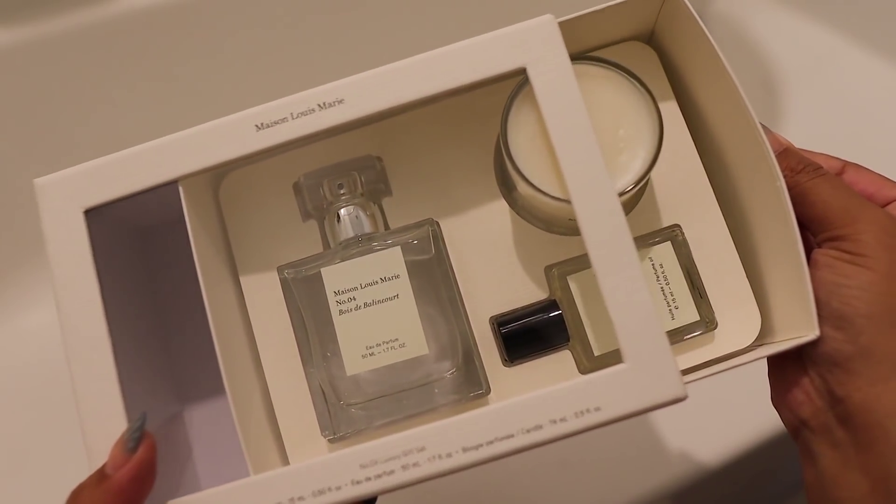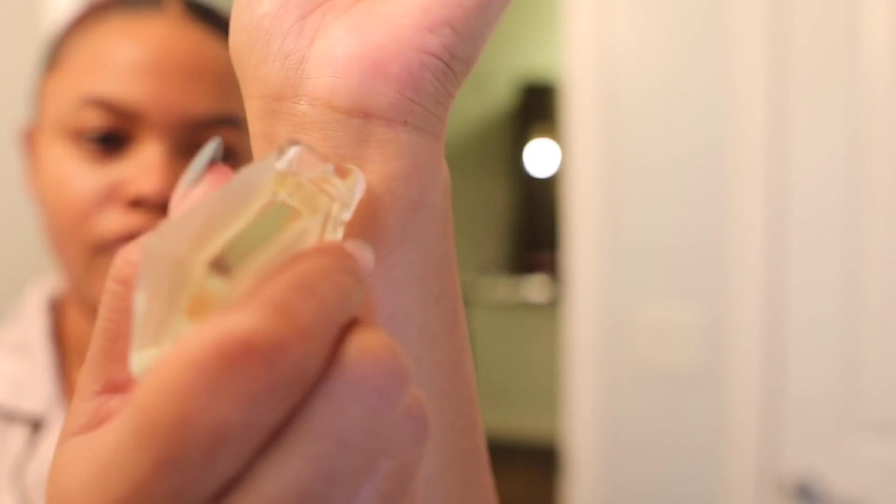My skin looks so good. Now for my bedtime scent — as you guys saw, I used the Maison Louis Marie No. 4 candle, and now I'm going to take the oil and put it on my wrists and on the back of my ears. This scent smells so good. It was a blind buy — that's why I got the gift set — and I am not mad at it. It makes me feel very grown and sophisticated.